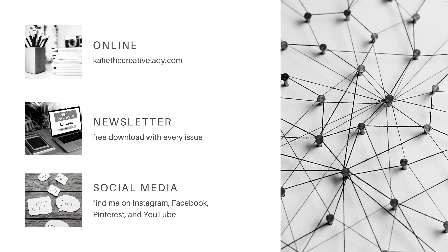I have a blog at katiethecreativelady.com and I send out a newsletter every few weeks and I always include a free download in every issue. So please be sure to subscribe. I'm also on social media — you can find me on Instagram, Facebook, Pinterest, and YouTube. I'll include a link to my social media accounts and my newsletter in the comments field of this video.